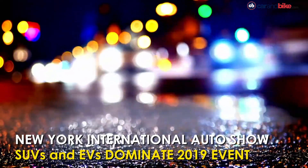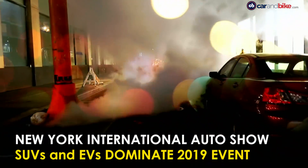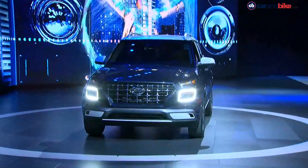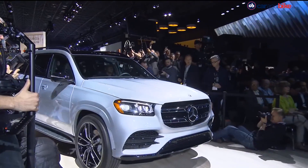The 2019 New York International Auto Show has its usual mix of world and North American debuts. The most significant and relevant to us were the small SUV, the Hyundai Venue, and the very large one, the Mercedes-Benz GLS.